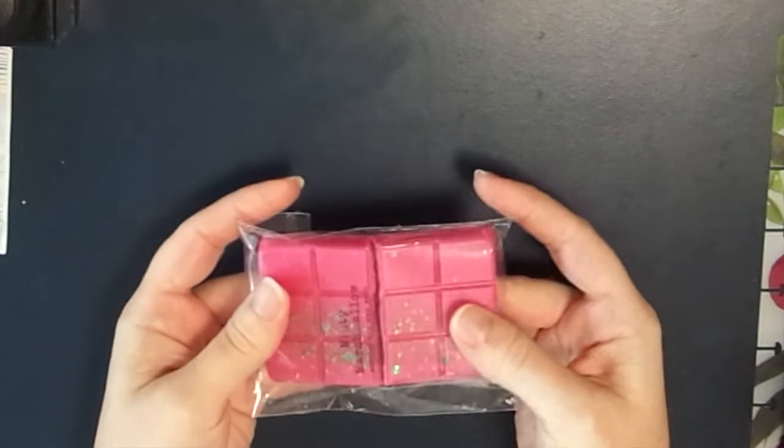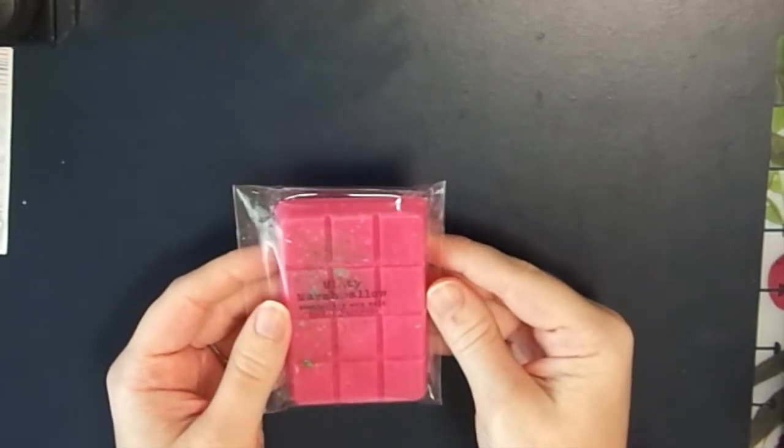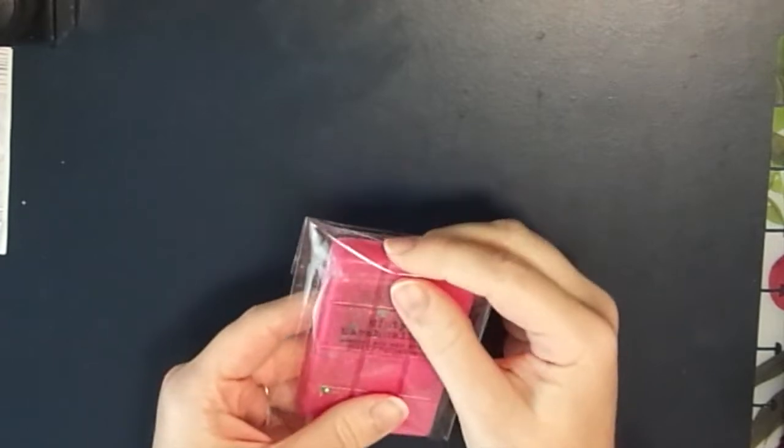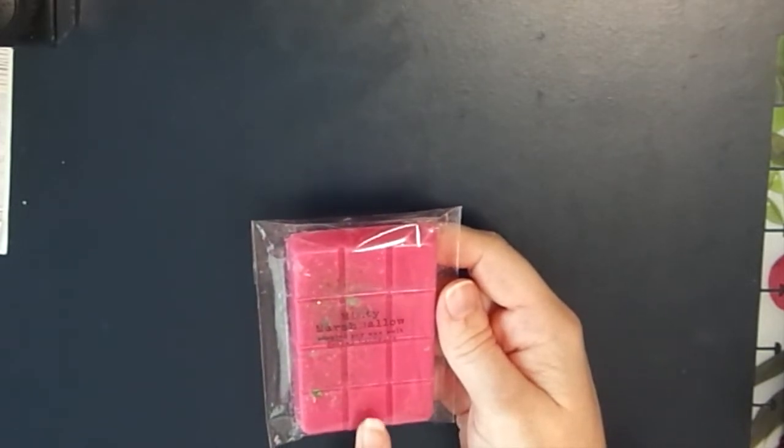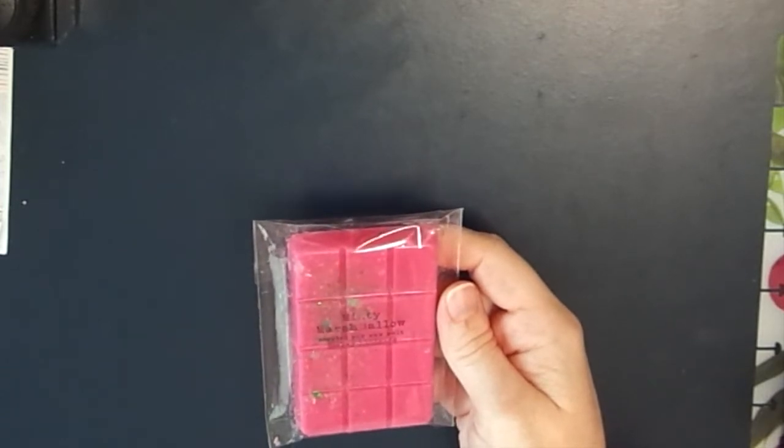The next one is Minty Marshmallow - it did break right in the middle, but that's okay, it doesn't bother me. This one smells amazing - to me it actually smells like Twisted Peppermint from Bath and Body Works. The scent notes are star anise, sweet mint, creamy marshmallow accord, sugary vanilla, and crystal musk. I do have year-round allergies and sometimes scents trigger them, so excuse me if I need to sneeze.